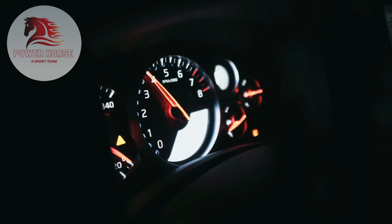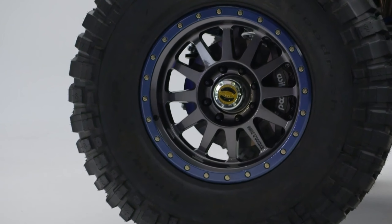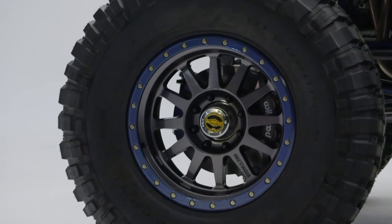Welcome to our channel, where we bring you the latest updates on the most thrilling cars in the market. CMA is about going above and beyond, and Toyota nailed that idea with this concept.